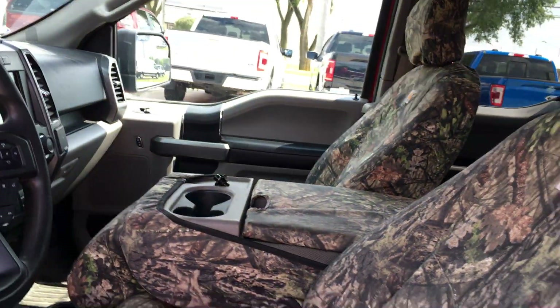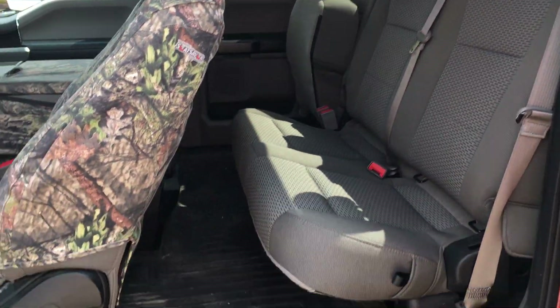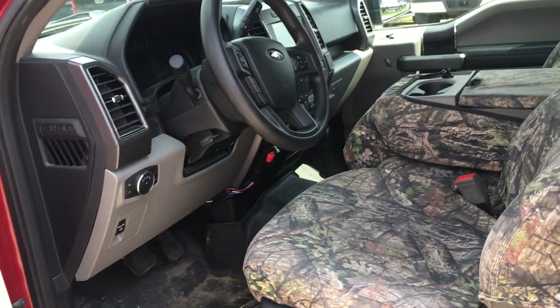54,968 miles on it. Opening up the back seat here for you — seats look good. It has WeatherTech front and rear floor liners.